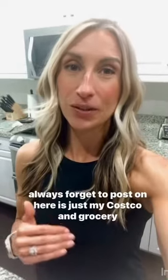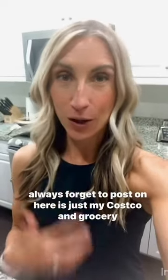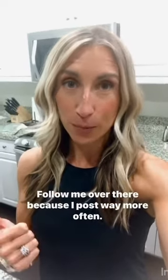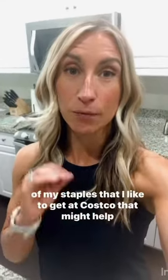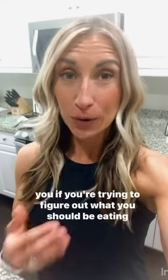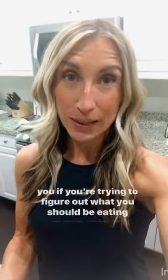Hey Fit Fam, I'm Holly Every with Newell Fitness Coaching. I'm a registered dietitian and fitness coach, and one thing I always forget to post is my Costco and grocery hauls — sharing the things I purchase on a regular basis to help keep me and my husband healthy, strong, and fit. I actually recorded this and posted it on Instagram, so follow me over there. Sorry for the vertical video, but sharing some of my staples from Costco that might help if you're figuring out what to eat to stay healthy.